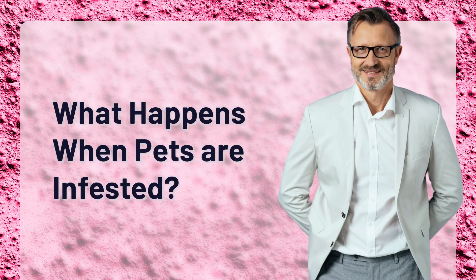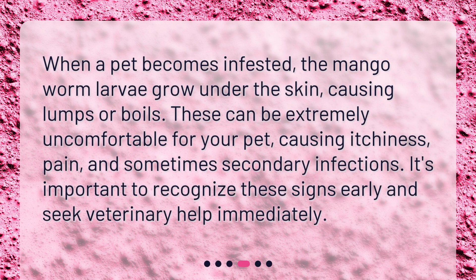What happens when pets are infested? When a pet becomes infested, the mango worm larvae grow under the skin, causing lumps or boils. These can be extremely uncomfortable for your pet, causing itchiness, pain, and sometimes secondary infections. It's important to recognize these signs early and seek veterinary help immediately.